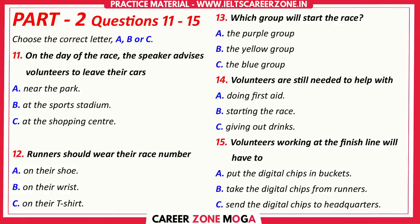If you're stationed at the finish line, you'll be collecting the digital chips from the runners for us to send to headquarters. This is a change from last year, when we asked runners to put their chips in specially marked buckets. It's really important that participants don't go off home with the timing chips, because then they won't know what their race time was.